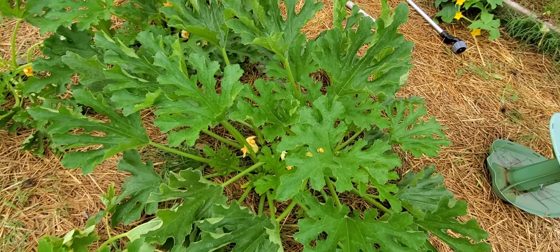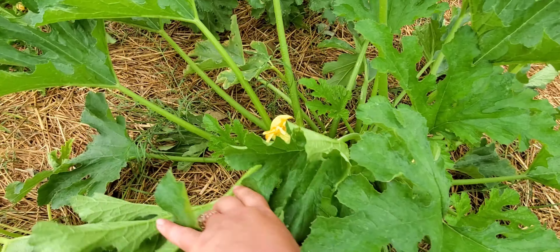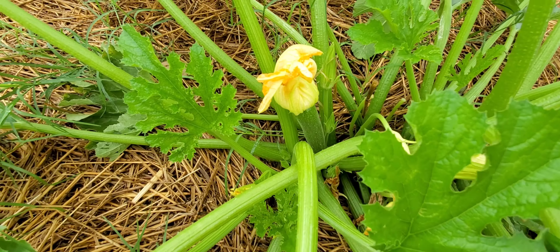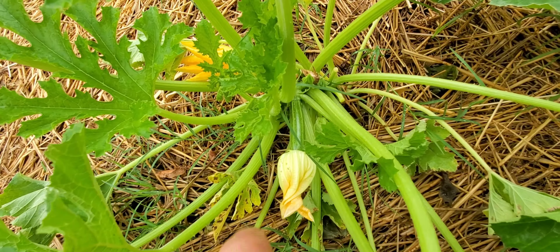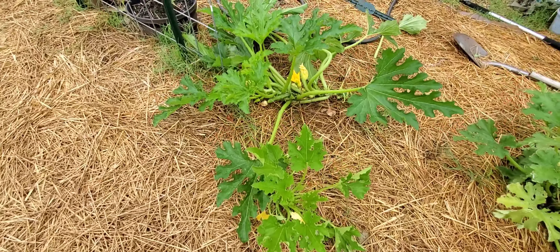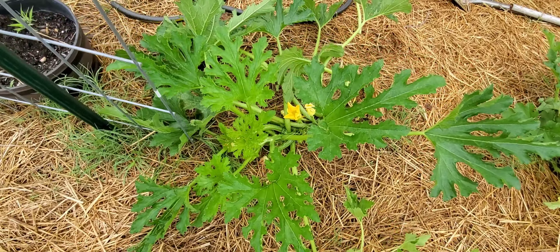These zucchinis have been rock stars. I've got a basket of zucchinis in the fridge right now. This is like a green star zucchini — they are just so fruitful. This is a striped zucchini doing really well too. Let me show you one of my other ones.